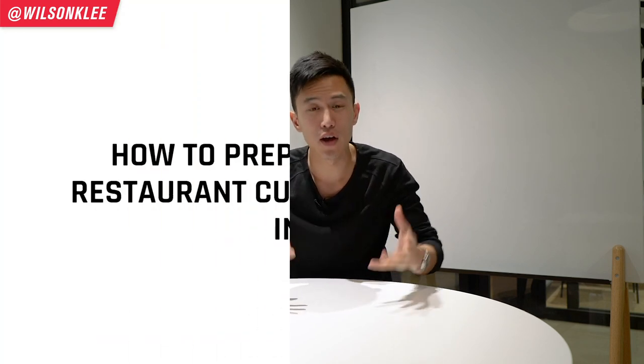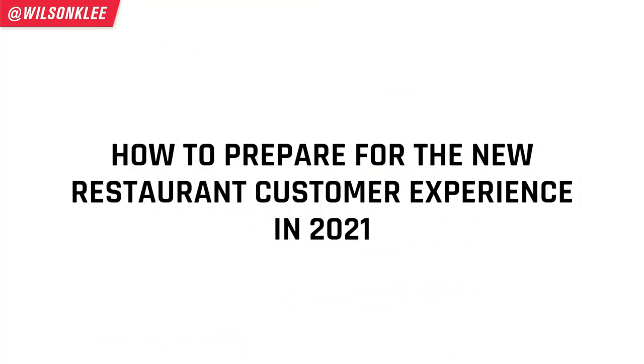In 2021, everyone is excited to flip the chapter and put 2020 behind us, and that's the reason why we're shooting this video for you — how you can prepare to build a new restaurant experience for your customers in 2021. My name is Wilson, and I'm your friend in helping you build a profitable restaurant.